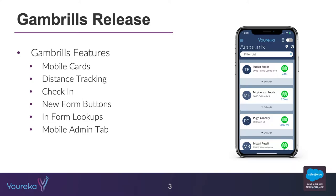The features are listed here and I'm going to walk through each of them. In short, we're going to be talking about a new feature called mobile cards. We're offering users the ability to track distances between where they are and where they need to be, as well as route to those places.